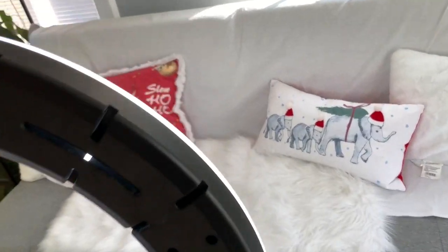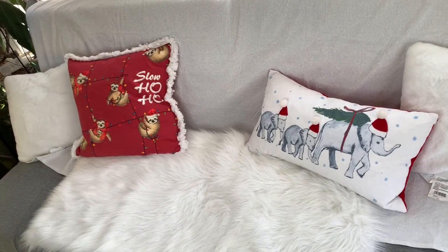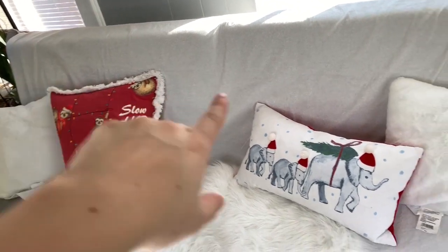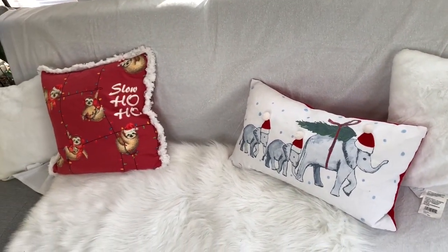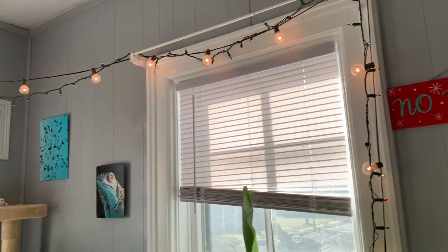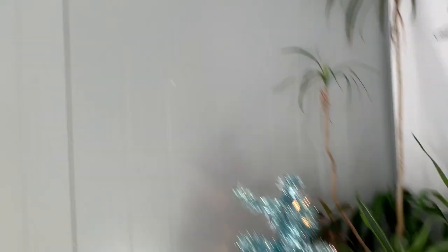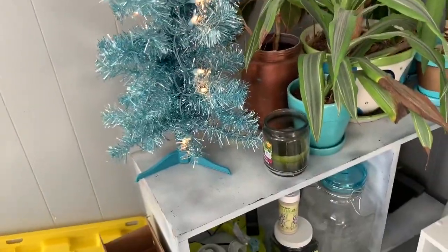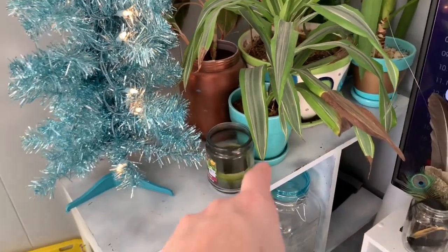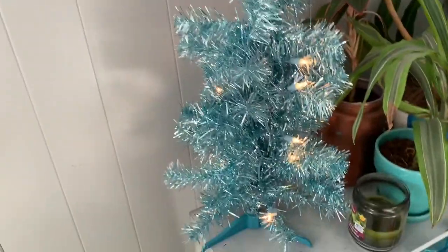I'm filming the Christmas intro, so I've got my sofa and this is my rug that normally goes in my room but I used it for the intro. I've got my sloth Christmas pillow, and my mom picked me up an elephant Christmas pillow that I absolutely love. I've got my Christmas lights hung up with my normal lights, my 'No Bahumbugging' sign — because no bahumbugging in December — my Christmas tree, and a Christmas candle that I don't burn. Do not burn candles around your reptiles, but it still smells good.